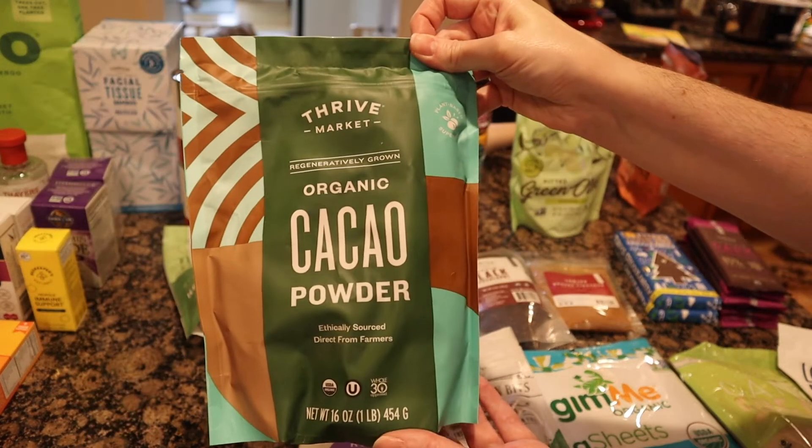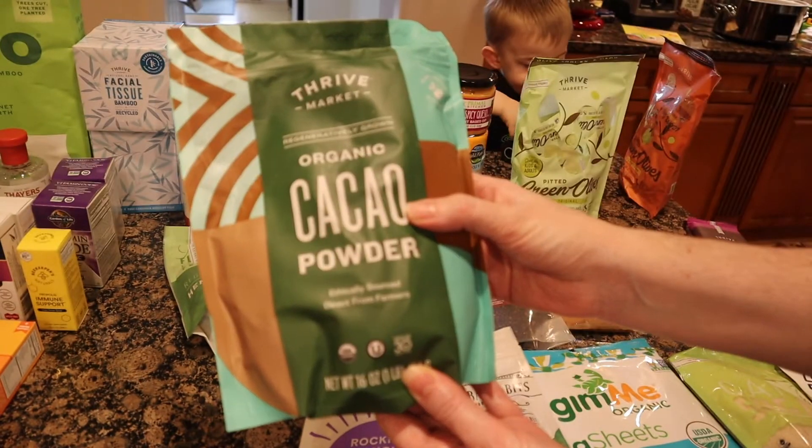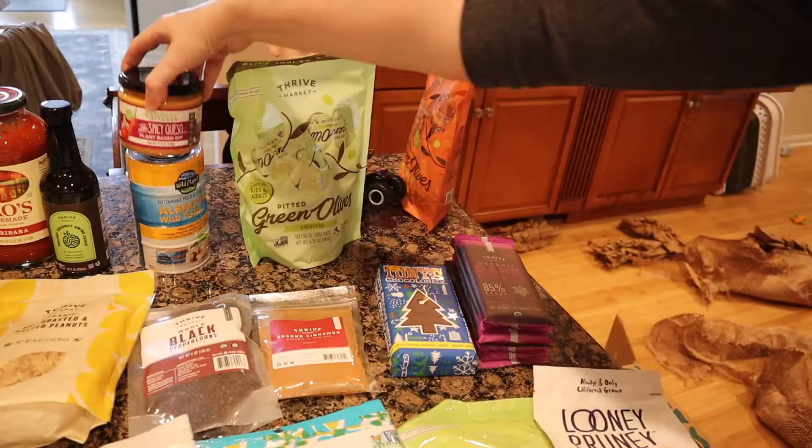I also restocked their cocoa powder — it's ethically sourced direct from farmers and organic. Just regular cocoa powder for baking, since holiday baking season is coming up soon.